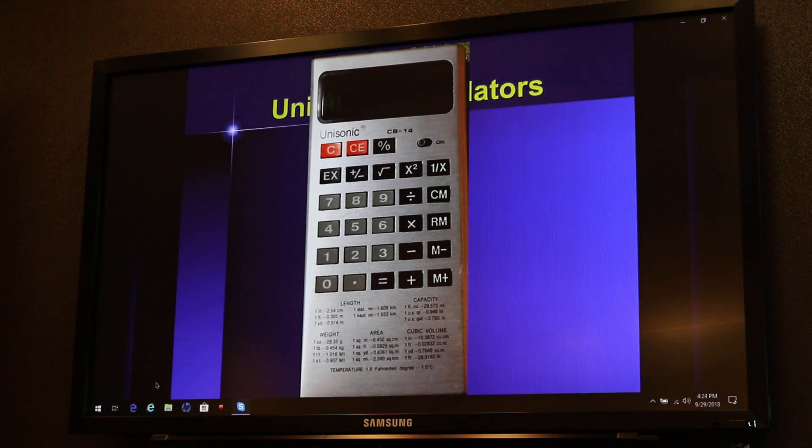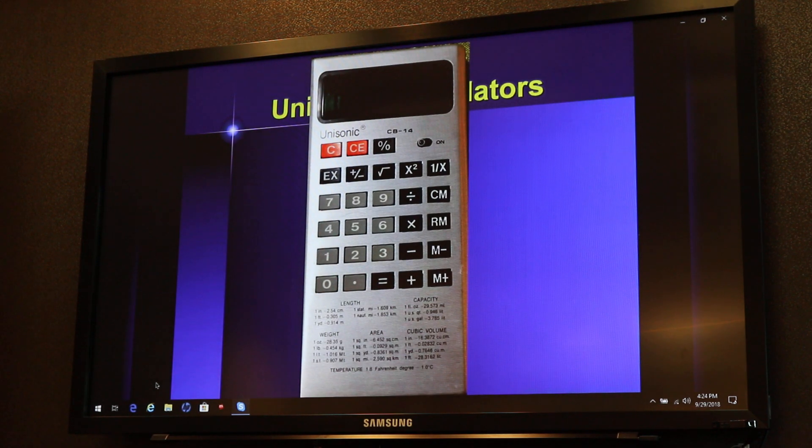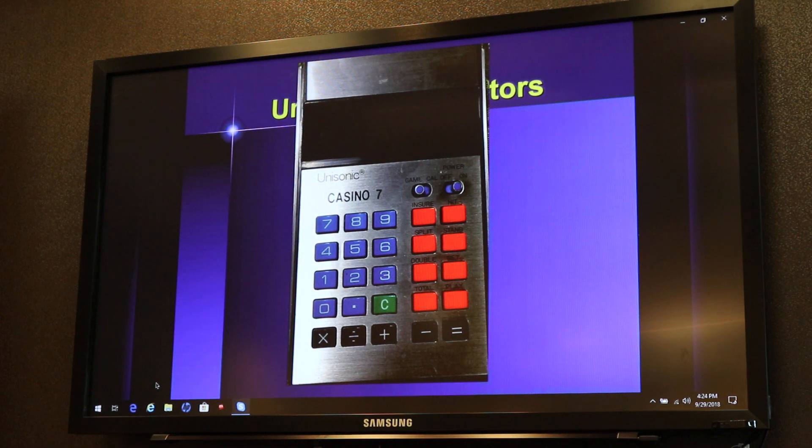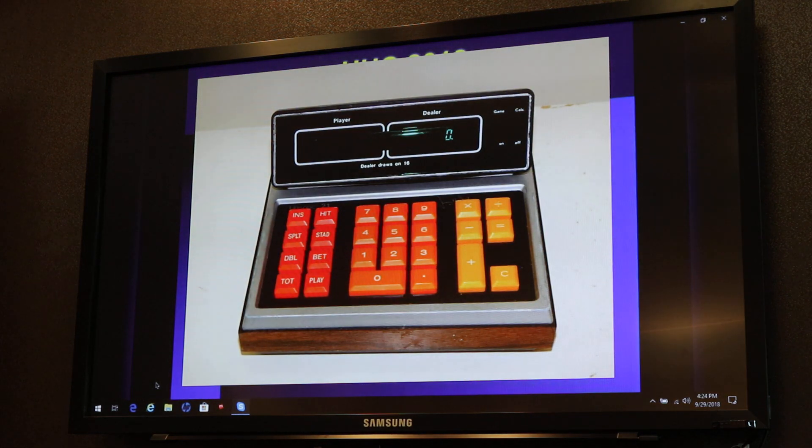They branched out from time to time with taller models — this reminds me of some of the Rockwell models that were longer than you would have expected, especially given the area they wasted down at the bottom for metric and other conversions. Not to be said that you can't have fun on a calculator — Unisonic made two different blackjack models. This was the Casino 7. Using the black keys on the bottom, you can pretend to be adding up numbers or multiplying while you're playing blackjack. And then this is more of a desktop model which they called Jimmy the Greek, Unisonic 21, where they actually have Jimmy the Greek's signature on the outside of the calculator, dedicated primarily to playing blackjack.